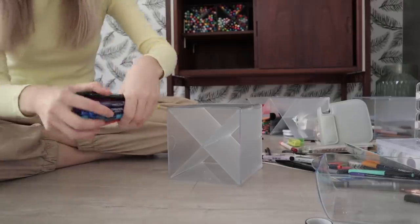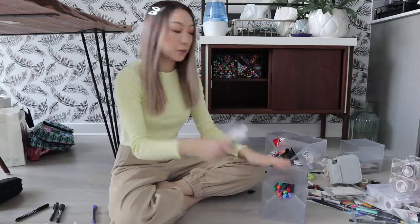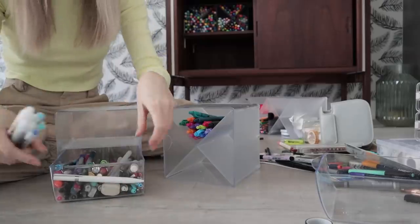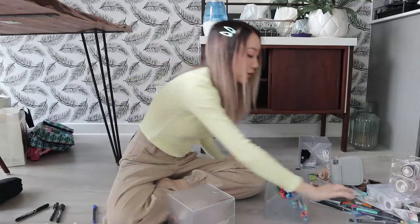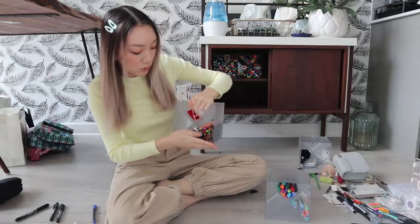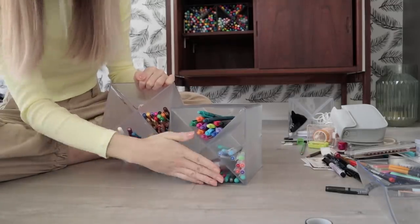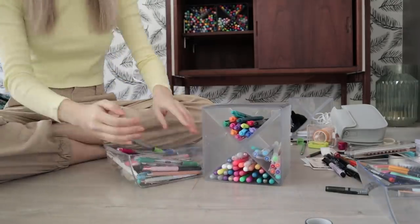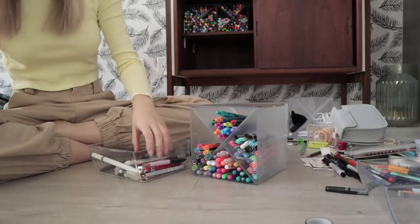This cube is going to be for gel pens and like regular pens. So I have my Crayola ones that I think I'm gonna put here. Then I have all of my Muji pens as well that I will put in here — before I had them in this drawer, so I'll take those out. I have all of my Sakura Jelly Roll gel pens down here, so I'll just move those over. I'm also just putting some of the miscellaneous gel pens that I have over here just so that I can see.